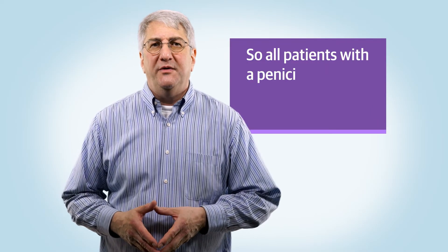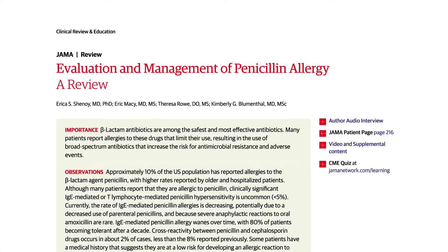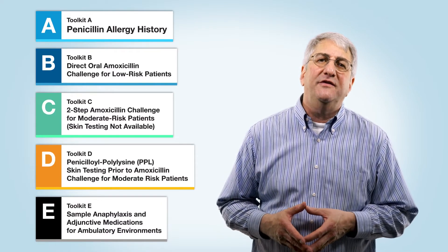Over 95% of people labeled as penicillin allergic are not. Despite the fears expressed by this patient and those like her, for most people, penicillin antibiotics are safe and effective. They're also optimal treatment for many infections. It's important for individual patients, as well as the health care system as a whole, that these inappropriate diagnoses be removed from patients' medical records. So all patients with a penicillin allergy diagnosis should be evaluated. The overdiagnosis of penicillin allergy is the subject of a new JAMA clinical review. This video covers five toolkits from that review that are a resource for clinicians interested in performing penicillin allergy testing in their practice.